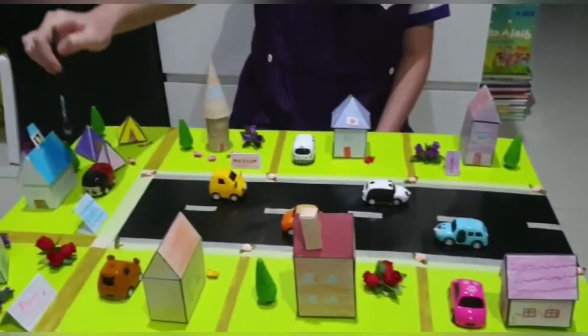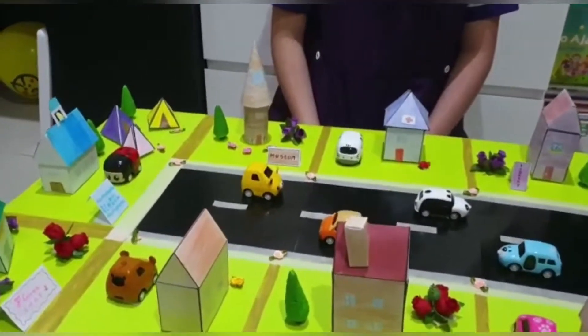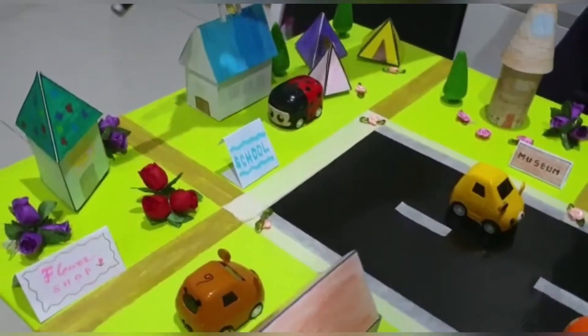The houses, school, and library are made from a triangular prism and a cuboid. The flower shop is made from a triangular prism and a triangular pyramid.